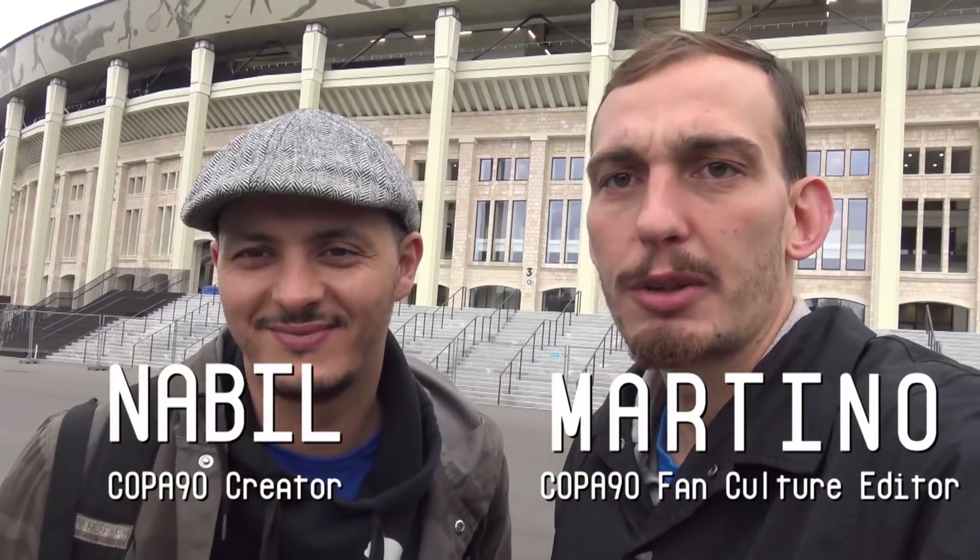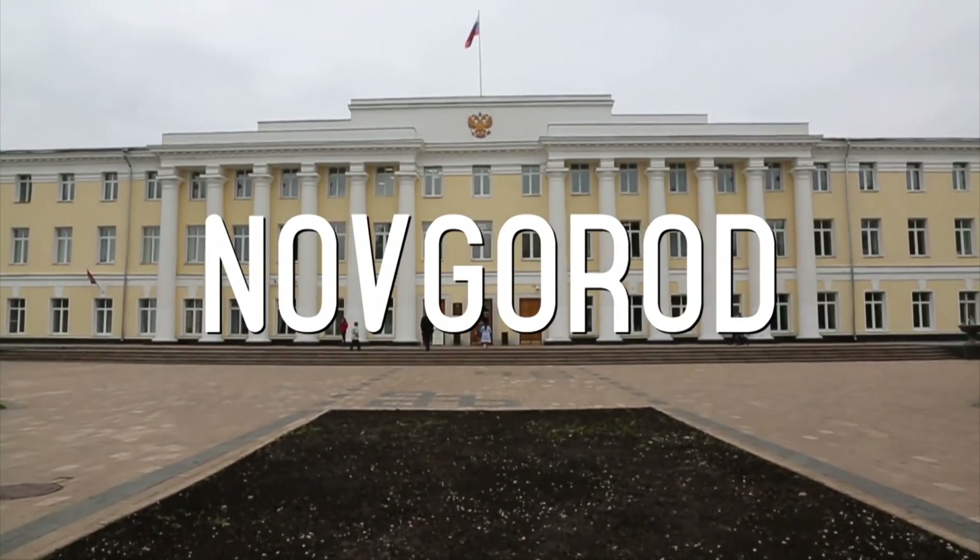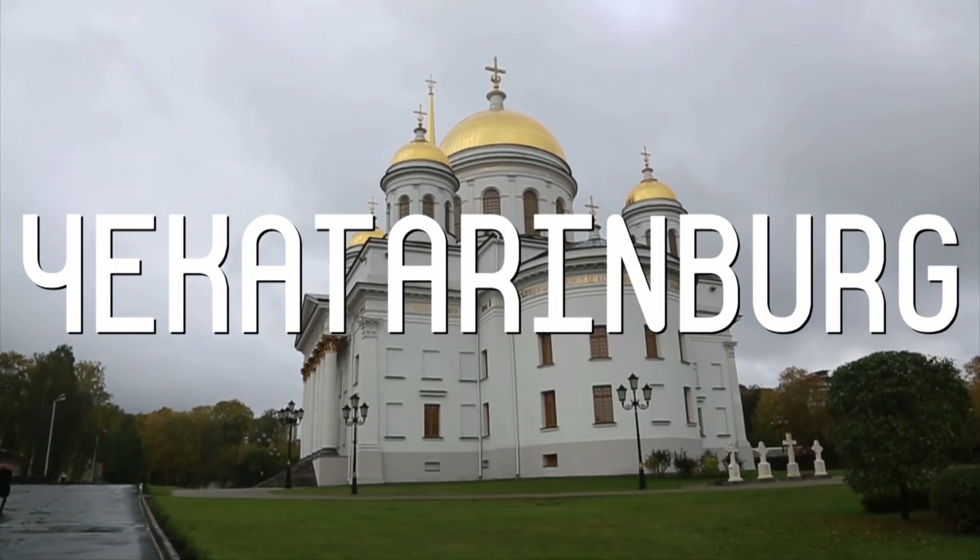Boom. I'm Martino. I'm Nabil. And we're about to take you on a tour of the Russian World Cup. We're going to Moscow, Novgorod, Kazan, and Yekaterinburg. Along the way, we're going to be taking trains the whole time, and we're going to show you what's up with Russia 2018.